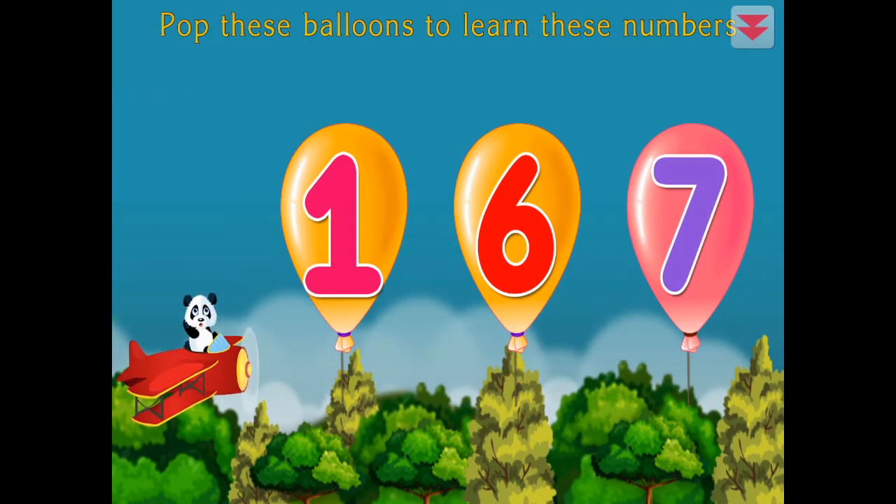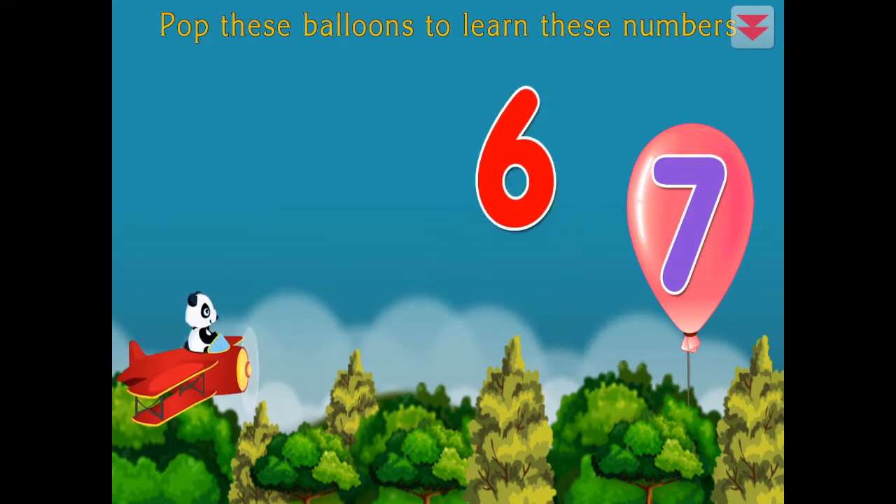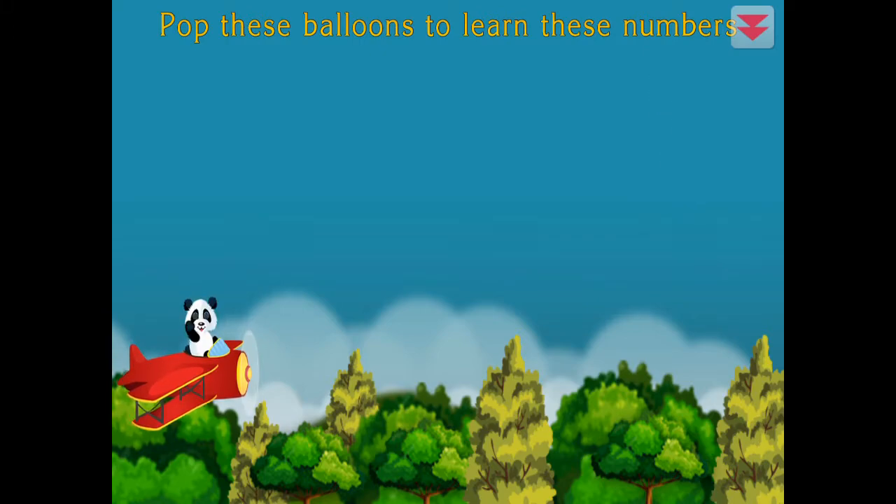Pop these balloons to learn these numbers. One, six, seven. You did it!